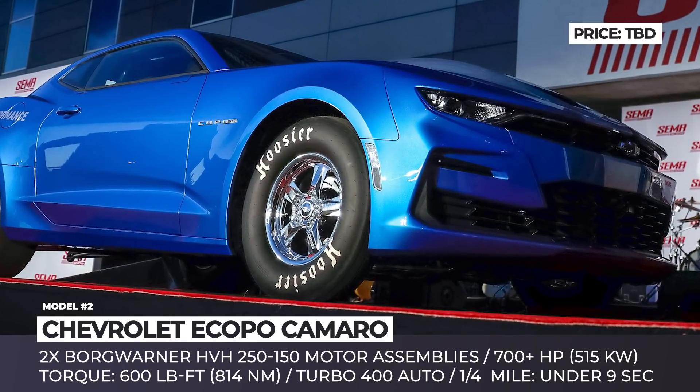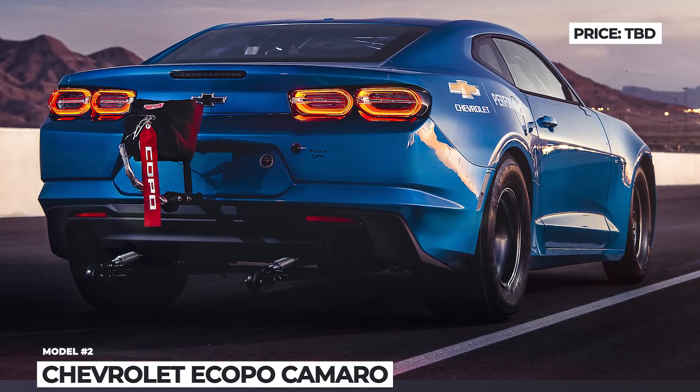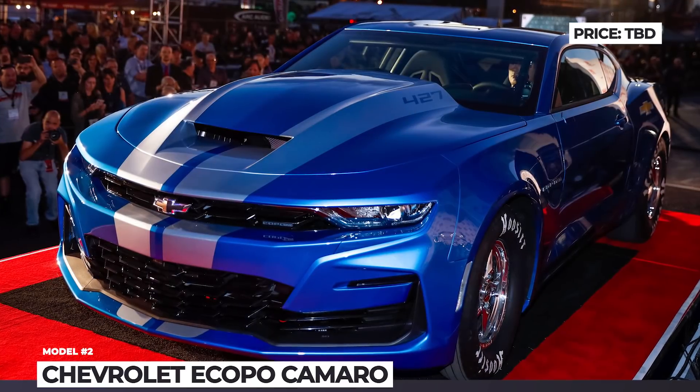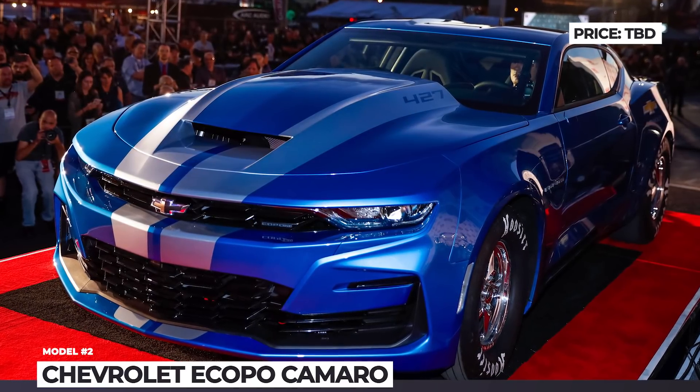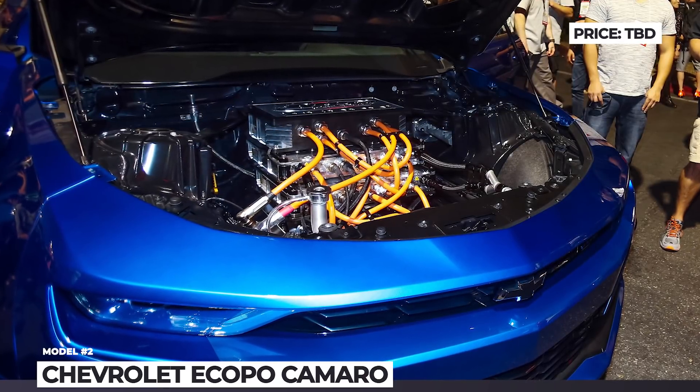The vehicle features an 800V battery pack that, unlike any other battery previously produced by GM, is assembled from four separate 200V modules. In addition to having better power output, such a battery can be charged much faster than regular 400V modules.